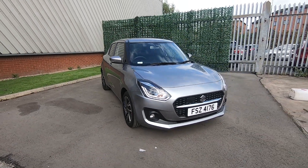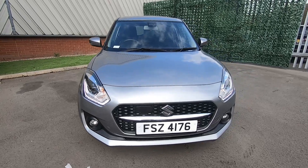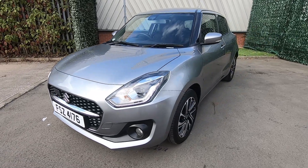Hello and thank you for clicking on our vehicle advert. I'm Georgia here at Luscombe Suzuki and it's my pleasure to be showing you around this 2021 Suzuki Swift SZ5, finished in premium silver.